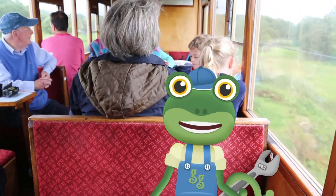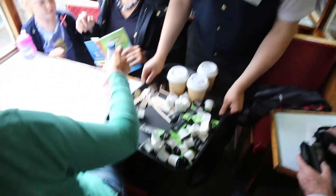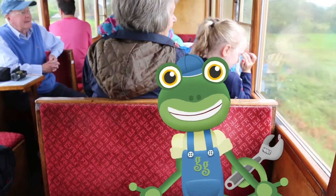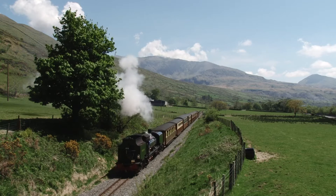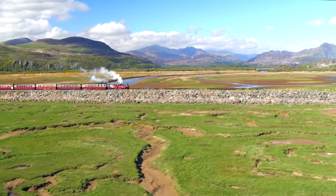These old fashioned carriages are very comfy, and you can even get yummy hot chocolate served straight to your seats! This train is the best! Just look at the amazing views out of the windows as we steam our way through the Snowdonia Mountains!